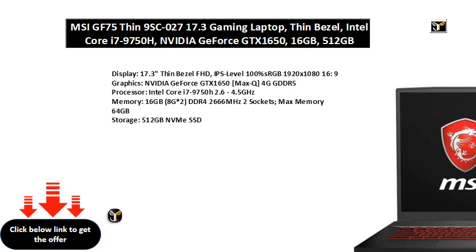Display: 17.3" Thin Bezel FHD, IPS-Level 100% sRGB, 1920x1080 16:9.